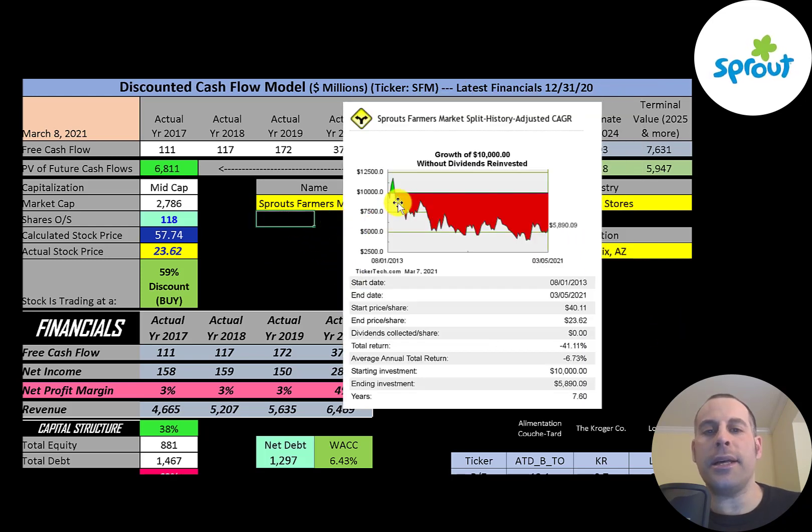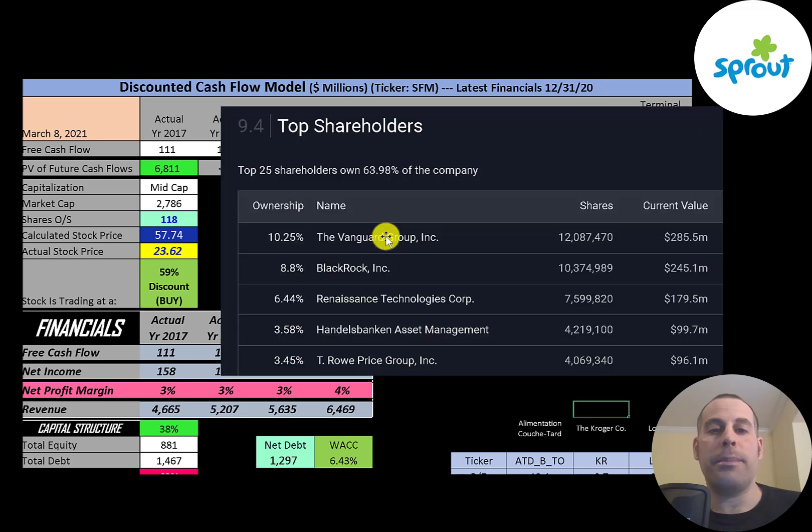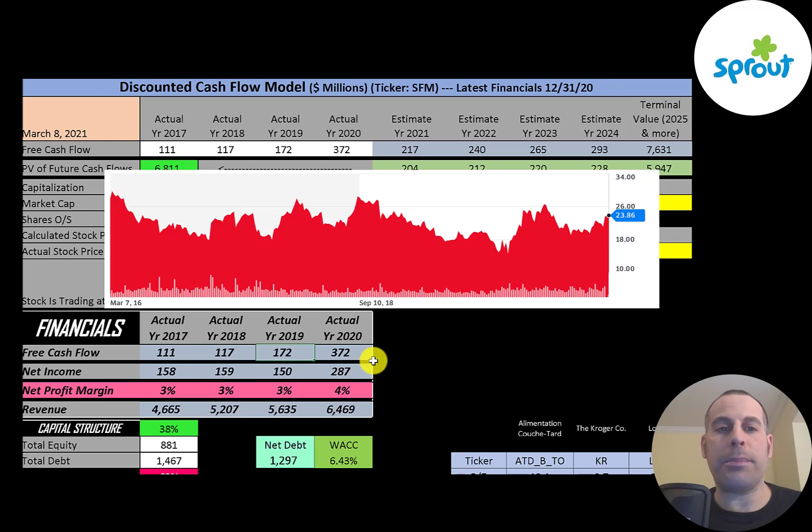If you invested $10,000 when this company IPO'd, you'd be at $5,900 today. The biggest shareholder is Vanguard at 10.25%, then BlackRock, Renaissance. The next biggest shareholder owns 3.6% of the stock, then T. Rowe Price. Looking at the stock price over the last five years, it hasn't moved too much — it peaked at about $30 in 2016 and is now at $24. The stock moves up and down but in a pretty tight range, which is why it has such a low beta.